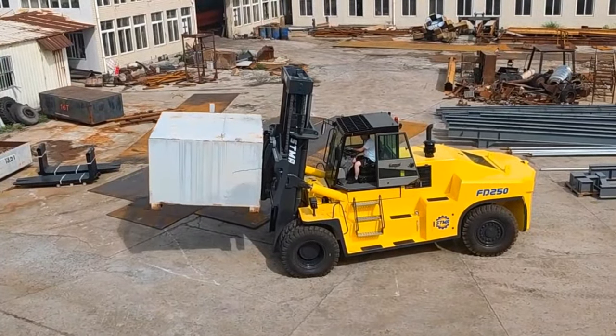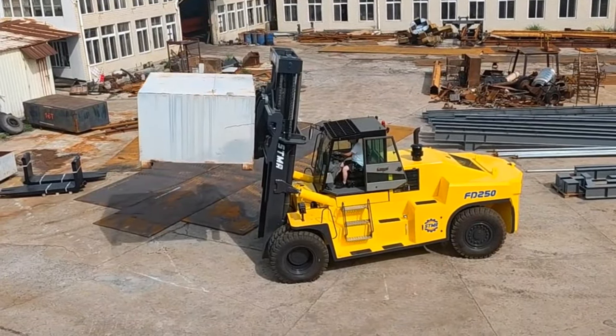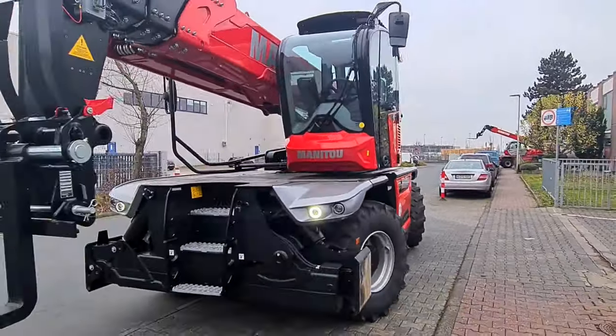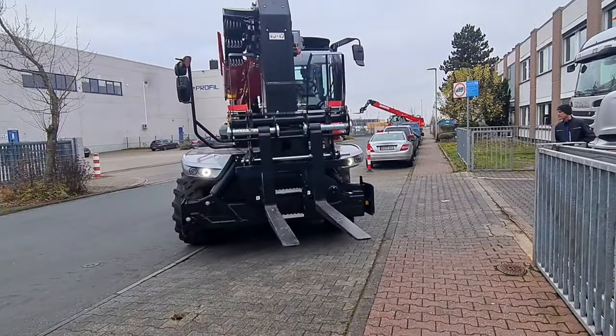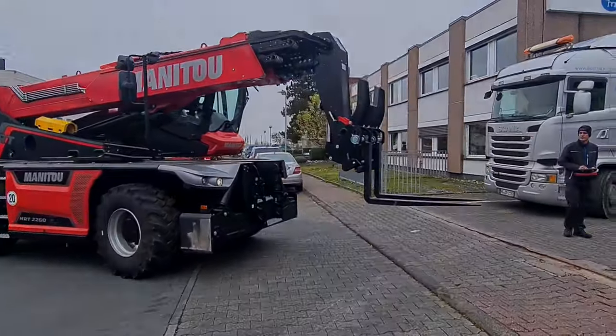It's quick, it's nimble, and it's an essential part of any construction team. Just like a superhero, it wears its operator like a cape, guiding it through the site with precision and skill. So, next time you see a forklift in action, remember, it's not just a machine. It's a construction superhero, making sure everything is in the right place.